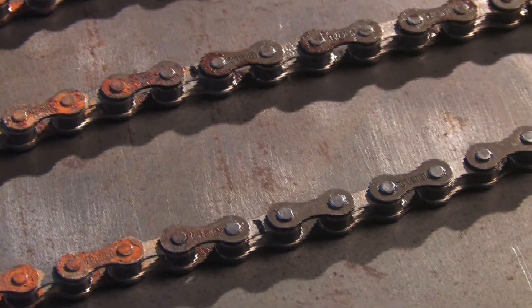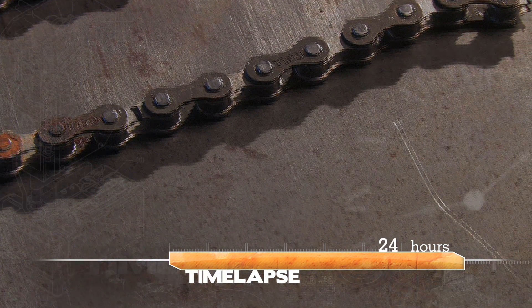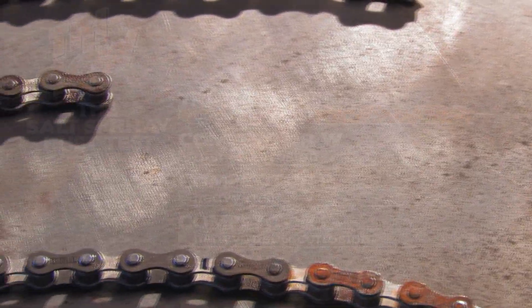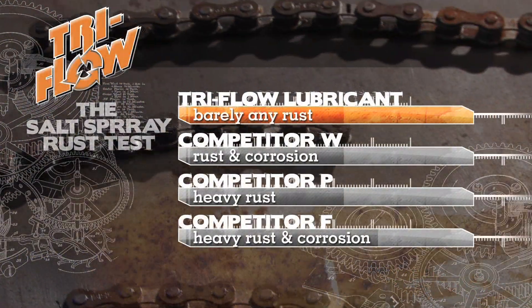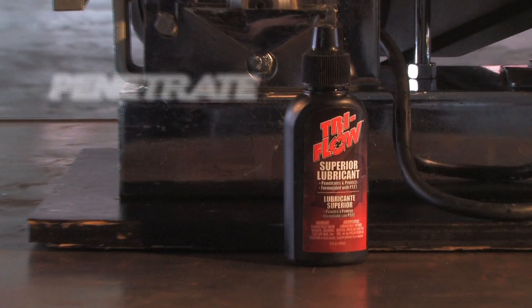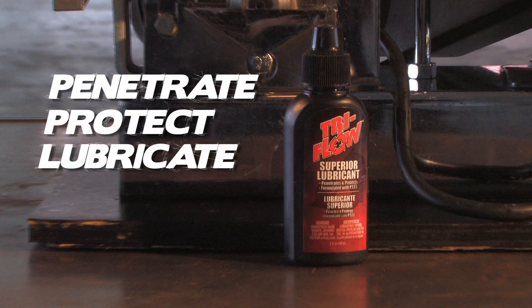Now let's see the rust protection power of Tri-Flow Superior Lubricant. All those other light-duty lubricants simply can't protect your equipment from nature's elements like Tri-Flow Superior Lubricant. Penetrate deep and quickly. Protect against moisture, rust and corrosion. Lubricate like no other product on the market.